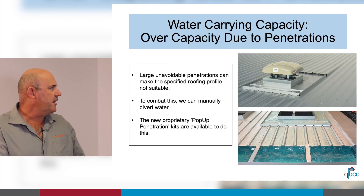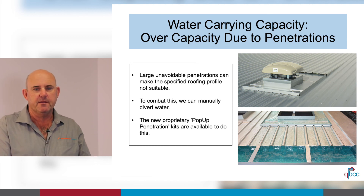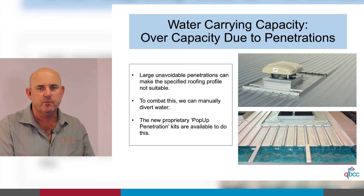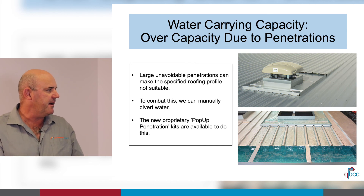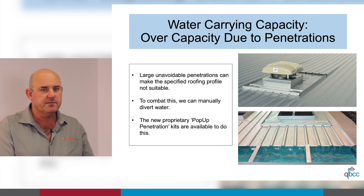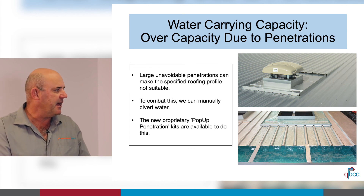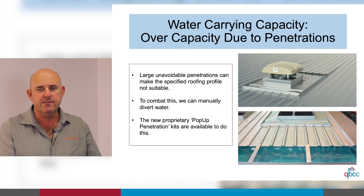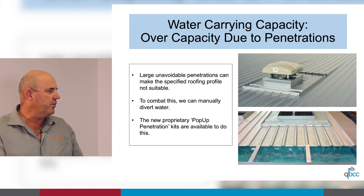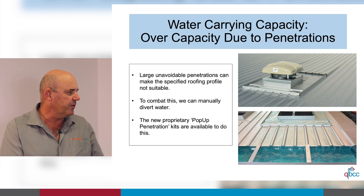Water carrying capacity over capacity due to penetrations: penetrations should be designed so they do not create water concentration on the adjoining roof sheet. The water is harvested, channelled around the penetration, and using baffle flashings, evenly distributed like a downpipe spreader back onto the sheet. As shown in the bottom picture, the water pours off evenly across the sheet with no water concentration.